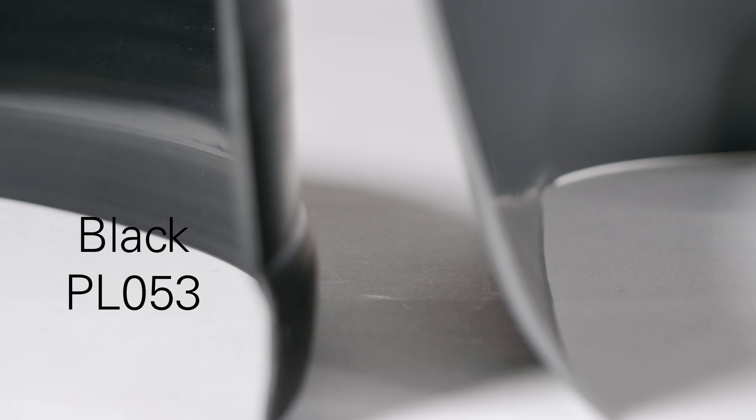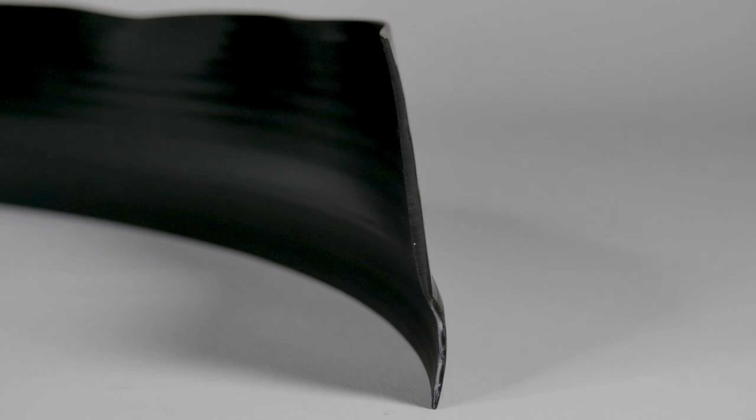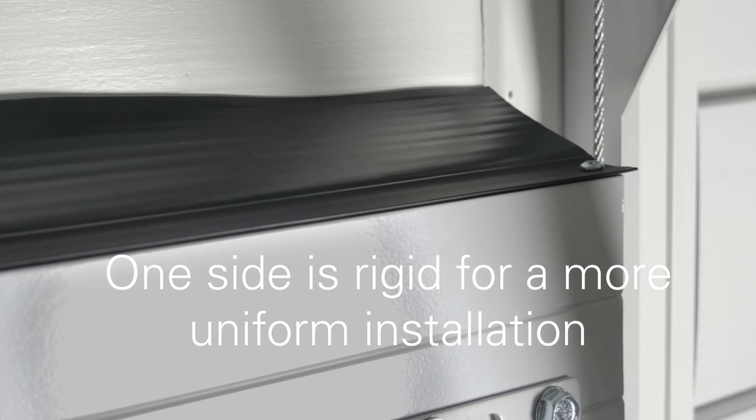We offer two products: our black PL053 and the more economical gray PL063. The black PL053 is made from Action Industries' high quality vinyl rubber. One side of the PL053 is rigid to allow for more uniform insulation.